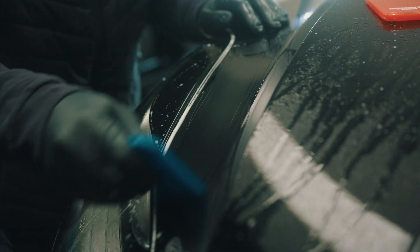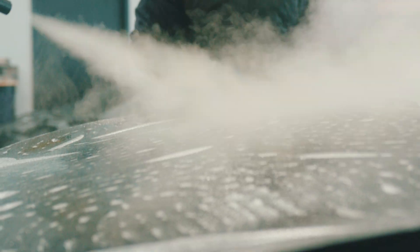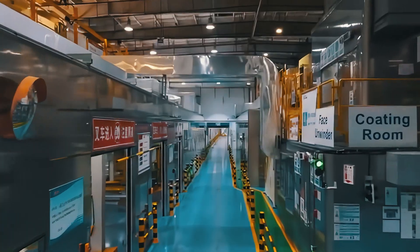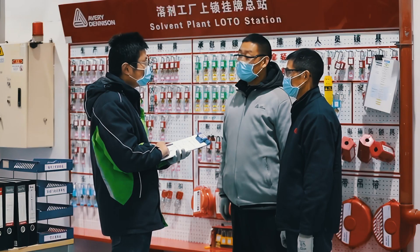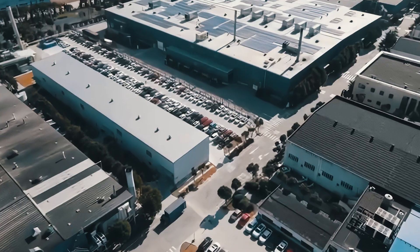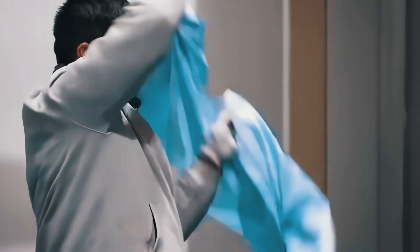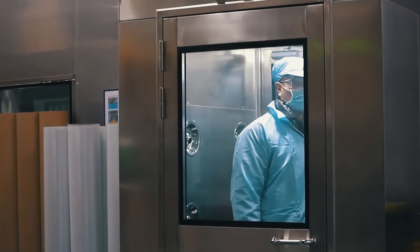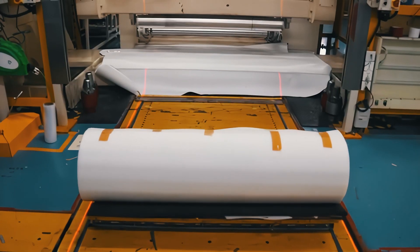At Avery Dennison, we take pride in producing high-performance paint protection film right here at our advanced facility. Our dedicated production site plays a central role in developing films using innovative technology, ensuring every product meets the highest standards of quality and performance.